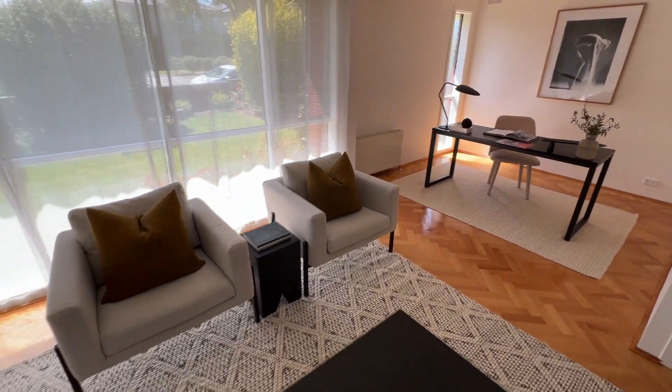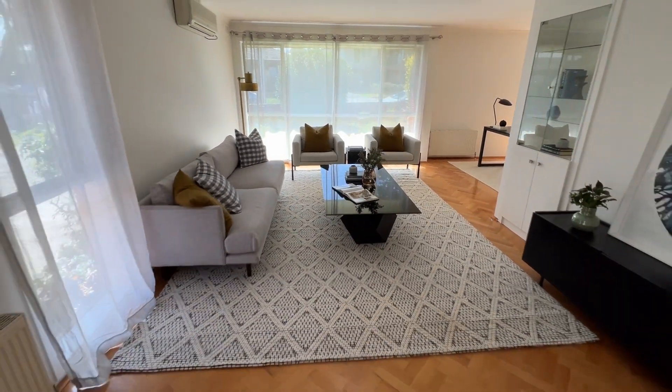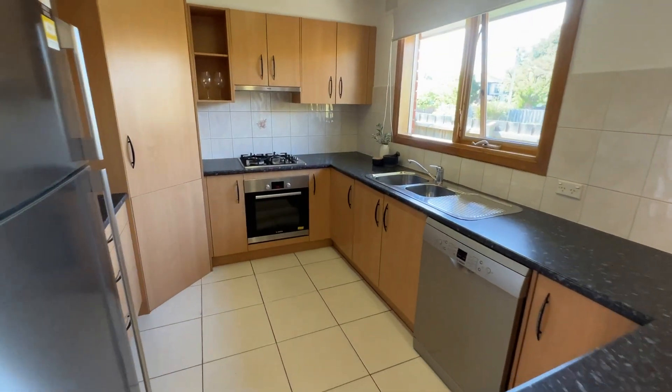The light-filled layout offers a wide-reaching living room, versatile study dining area, and a high-quality Bosch kitchen.